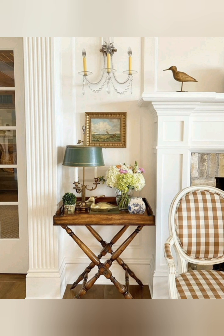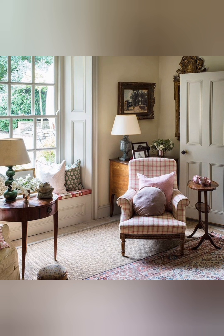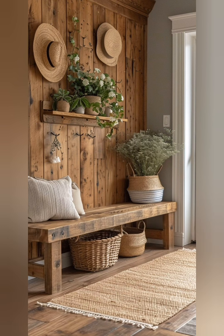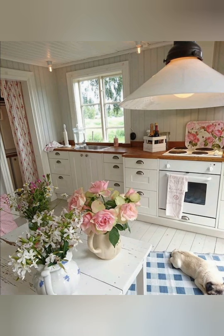For furniture, look for simple, sturdy pieces like farmhouse tables, slipcovered sofas, and wooden chairs. For cozy textiles, use plenty of soft fabrics like linen, cotton, and wool. Layering rugs, adding throw blankets, and incorporating cozy pillows can create a warm and inviting space.